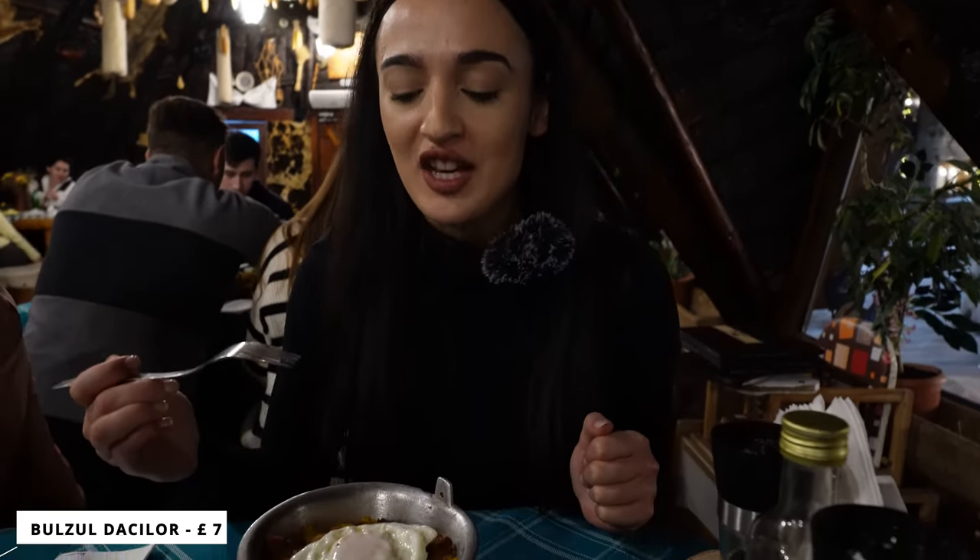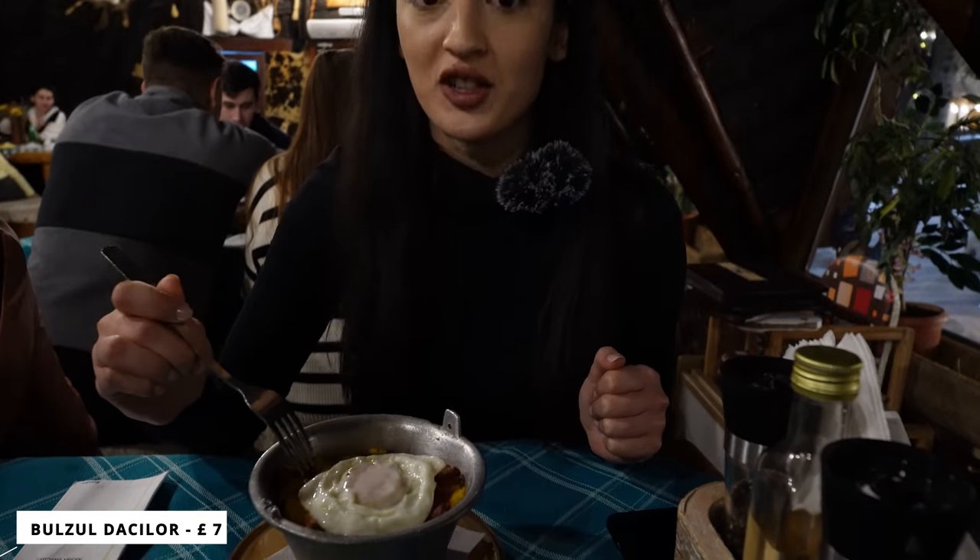The food finally arrived. We got the bulz — that's the name. Basically it's polenta filled with cheese, then you have an egg on top and also pork meat. This food is actually specific for the shepherds — they usually make it when they are with the sheep on the mountain in summertime, and they make it in a big pot.